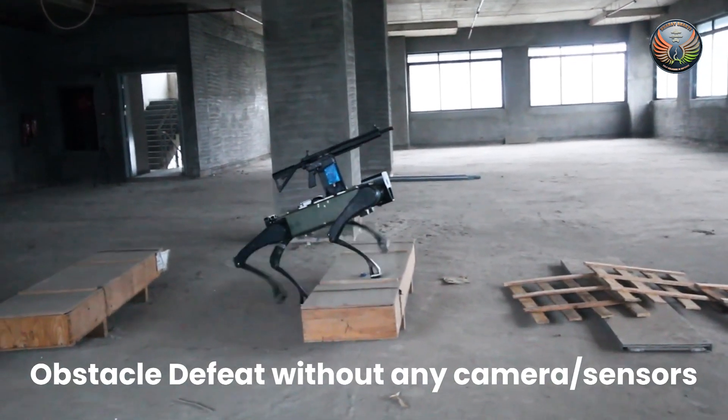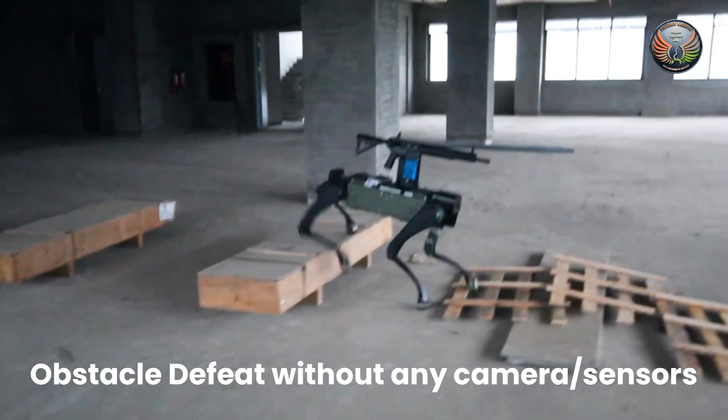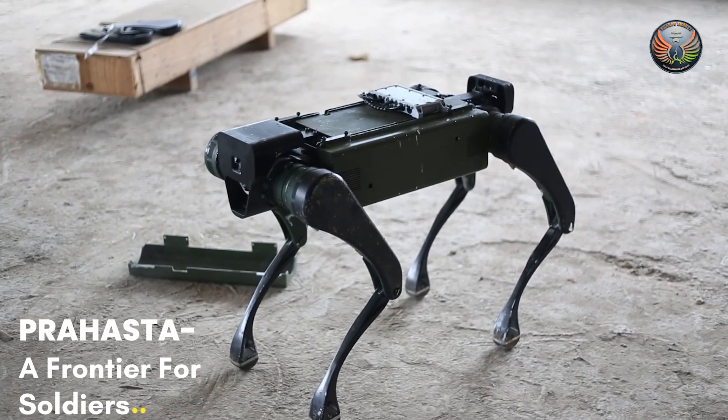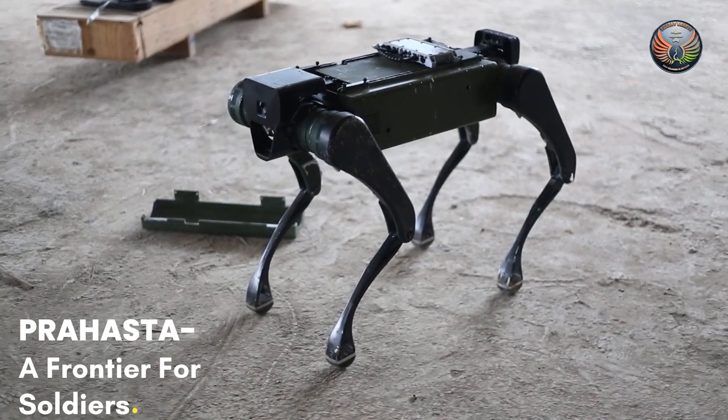The quadruped can be armed with various caliber weapons in service with the Army — as we can see, Prahastha is shown here with the Army's 6R rifle. Prahastha can take on the most dangerous of roles, ensuring that our troops are not in the line of fire.